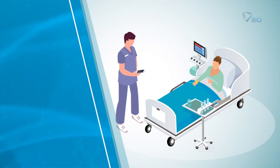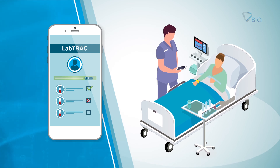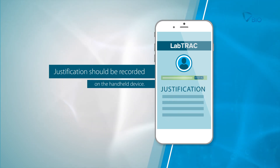In case of a mismatch, the phlebotomist receives an alert in order to ensure a safe collection. If the sample cannot be collected, a justification should be recorded on the handheld device.